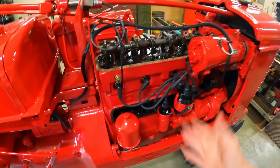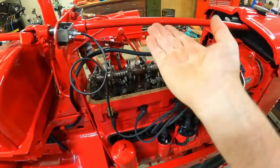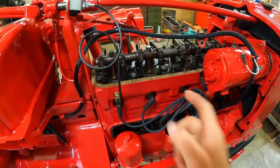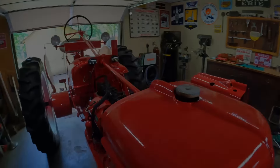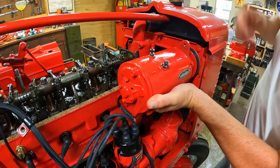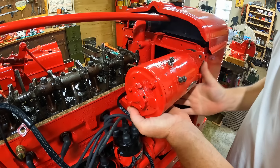A lot of people suggested trying to throw a bore scope in through the spark plug holes, but the trouble with this engine is that with the valves being on the other side and being so recessed up inside those combustion chambers, you're not going to be able to do a 90-degree turn and have a look at them anyway — so that really wouldn't be an option either. So we've put it off long enough, let's just take it back apart.